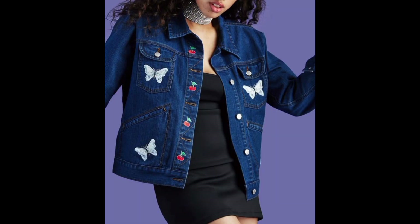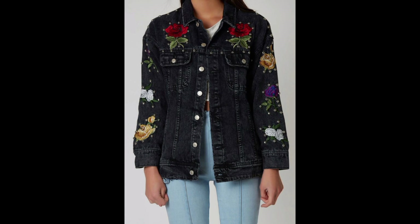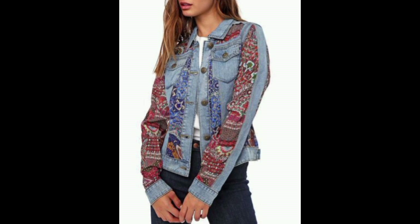While denim jackets are perfect for layering during cooler months, they are equally suitable for summer evenings when you need a lightweight cover-up. Their versatility makes them a year-round wardrobe essential.